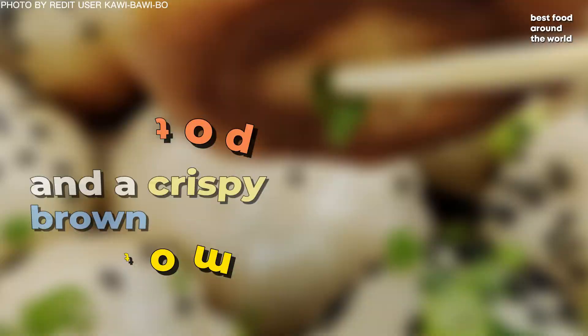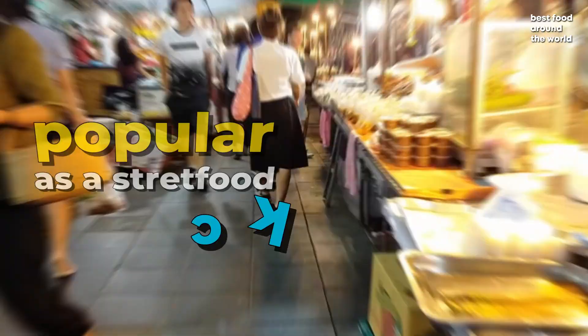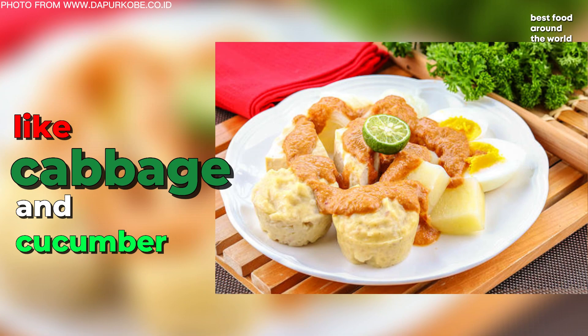Number 7: Shomai. Shomai is a traditional Indonesian steamed dumpling that is popular as a street food snack. It's typically made with ground fish, shrimp, and other ingredients like tapioca starch and eggs. Shomai is typically accompanied by a spicy peanut sauce and fresh vegetables like cabbage and cucumber. The dish is popular as a light meal or appetizer and is available at food stalls and carts throughout Indonesia.